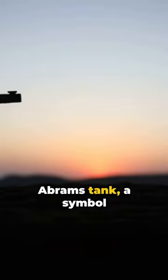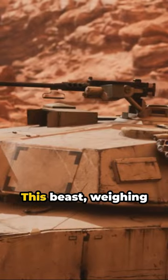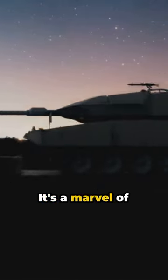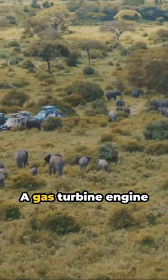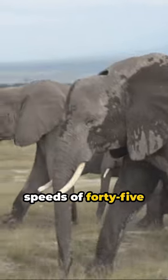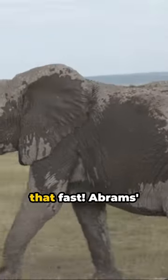Picture this. The Abrams tank, a symbol of sheer power and unstoppable force. This beast weighing over 60 tons is no ordinary machine. It's a marvel of modern engineering. A gas turbine engine powers it, allowing this monster to reach speeds of 45 miles per hour. Imagine something as hefty as 30 elephants moving that fast.